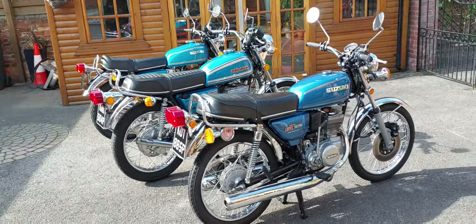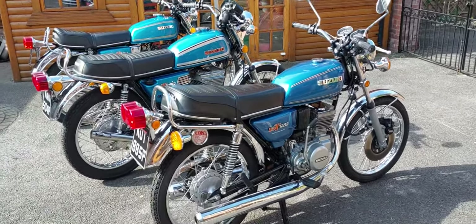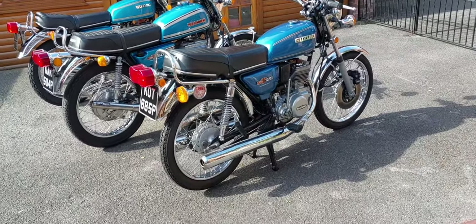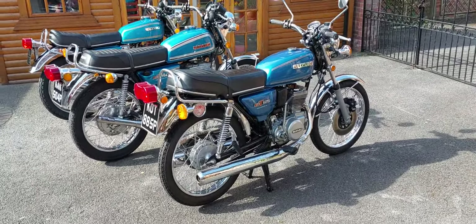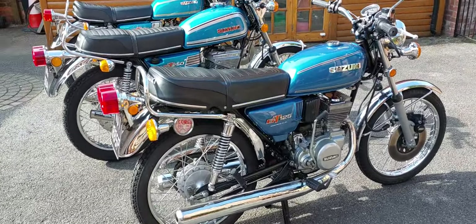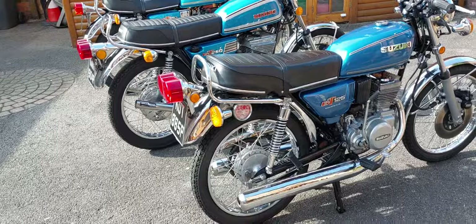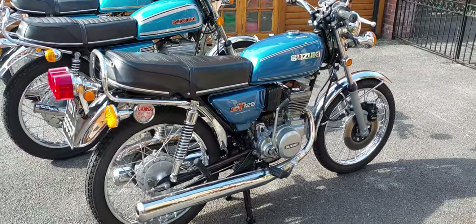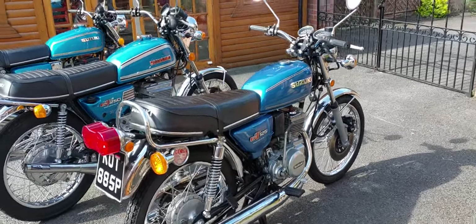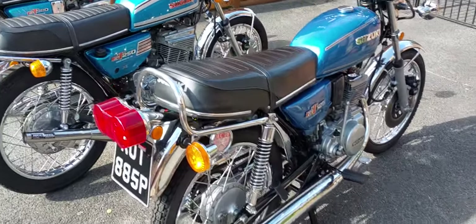Hi and welcome back to my channel, this is Rob Mangini from Lowborn Classic Vehicles. Today I can proudly show you a collection of Suzuki GT motorcycles from the 70s — they are stunning twin and three-cylinder bikes. The Suzuki GT 125 is the first one here, a 1975, twin cylinder, fully restored and absolutely beautiful.